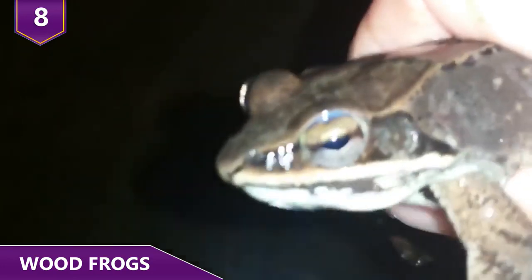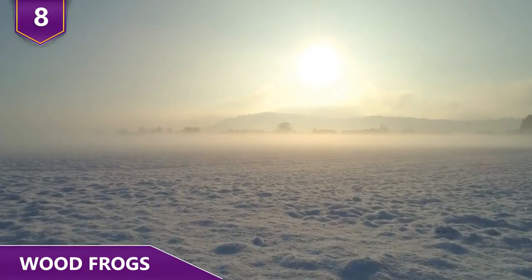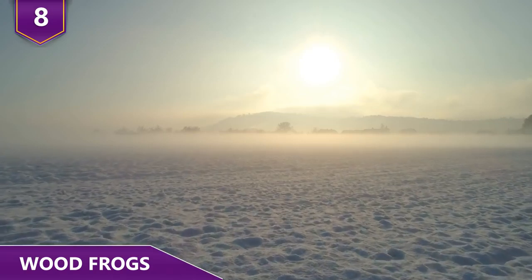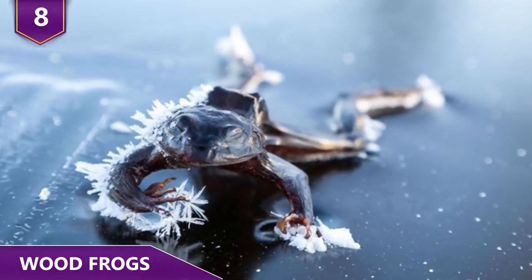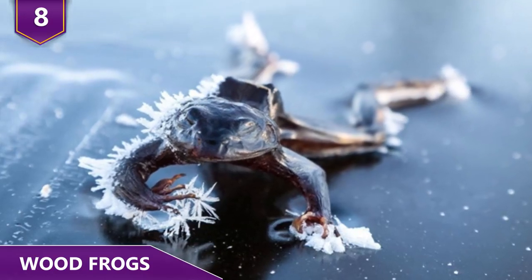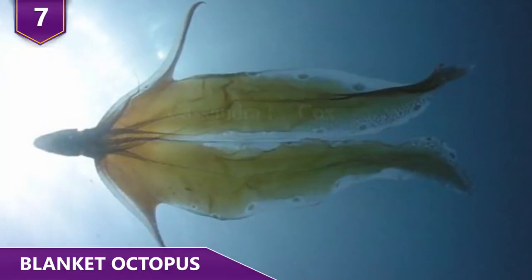Wood frogs have a lot of glucose in their body, and researchers think that it's this feature that lets them do their little trick, even after much of the water in their body turns to ice. So if you ever find yourself hiking in the Alaskan wilderness or Arctic Circle and you see a frozen frog, chances are it's just a frog that's still alive!